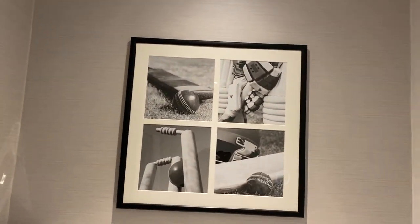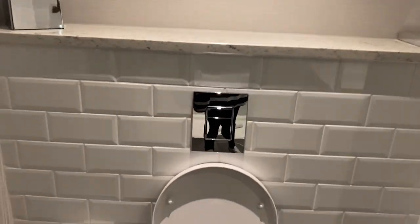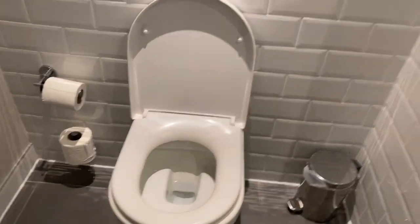Everywhere is cricket themed because it's right on the cricket pitch. Straight opposite is the wardrobe. I'm hoping the light's enough in here for you to see this. There we've got hanging space, a hair dryer, and a safe.